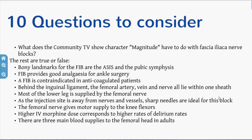While we're going through the presentation, have a think about a few questions. What does Magnitude, the TV character, have to do with FIB or fascia iliaca blocks? True or false: are the bony landmarks the ASIS and the pubic symphysis? Is it good for ankle surgery? Can you still use it in anticoagulated patients? Are the femoral artery, nerve and vein all within one sheath? Is most of the lower leg supplied by the femoral nerve? Can you use sharp needles for this block? Does the femoral nerve give motor supply to the flexors of the knee?